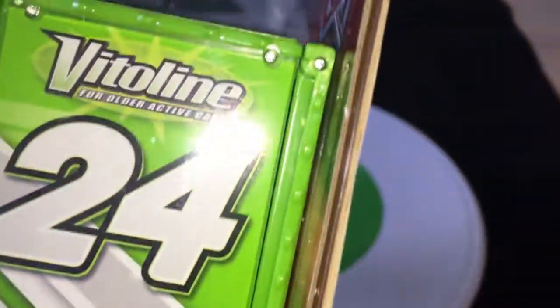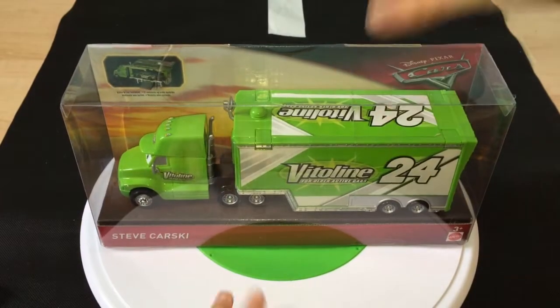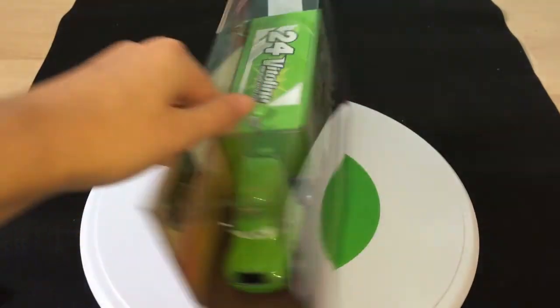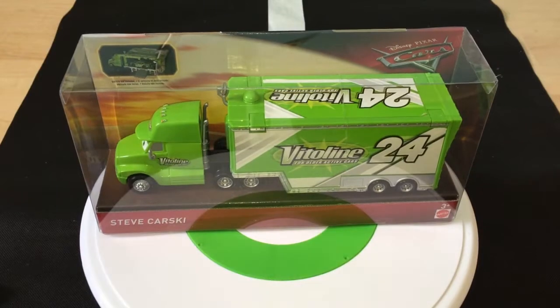Let's get Steve here out of the box. He looks amazing. Mattel has also just released a couple more haulers — the Poncho White Bud hauler, the Chip Gearings hauler, as well as the Speedy Comet hauler. I have not found any of them. I had Steve Karski a long time ago but haven't been able to do a video on him until now.